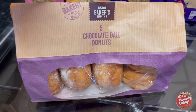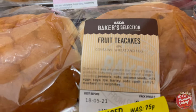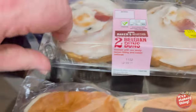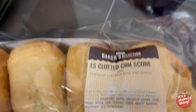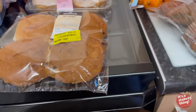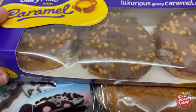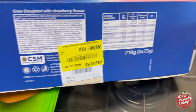Five chocolate ball donuts - 10 pence. A pack of four fruit cakes, 10 pence. Two Belgium buns - 10 pence. A pack of four quarter-cream scones - I don't think you get a quarter cream with them but they were 10 pence. A packet of Oreo donuts, and then a packet of dairy milk caramel donuts - again 10 pence for each of those.